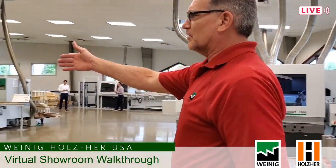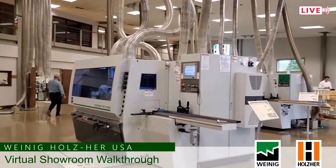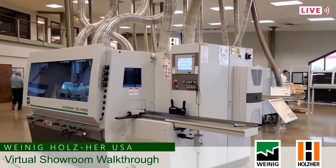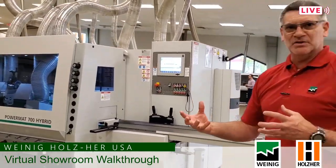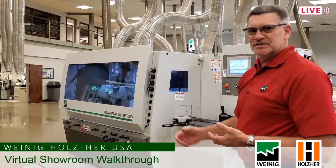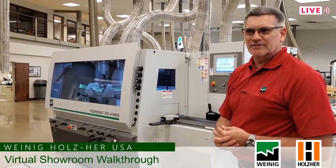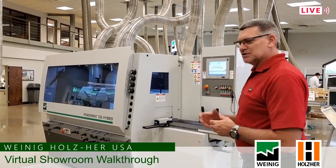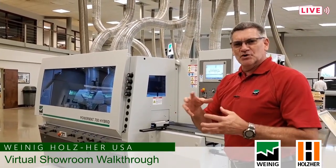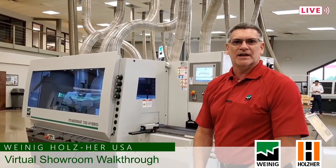The next thing we come across is another PowerMAT 700, but we do call this one a hybrid. The main feature is that it is a hybrid between a spindle machine and a power lock machine using HSK style tooling. The footprint is the same, the body is the same, the PowerCom and driving system are the same — just a little bit easier way to bridge the gap between someone who has an older spindle style machine and wants to get into the new technology of an HSK machine.